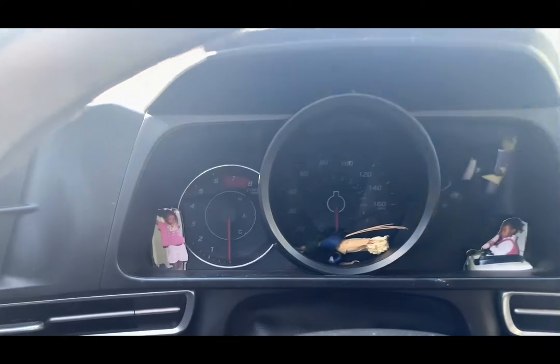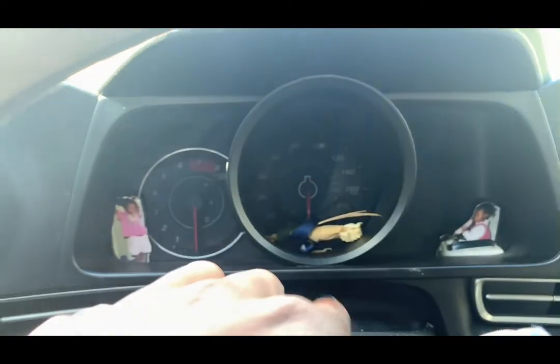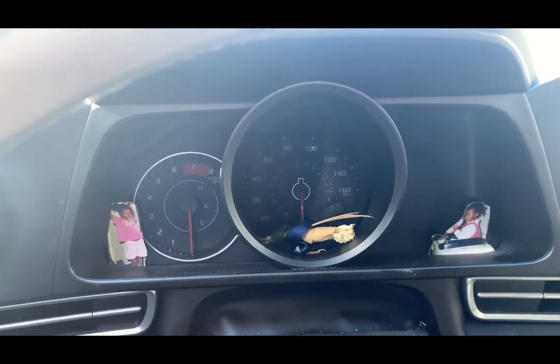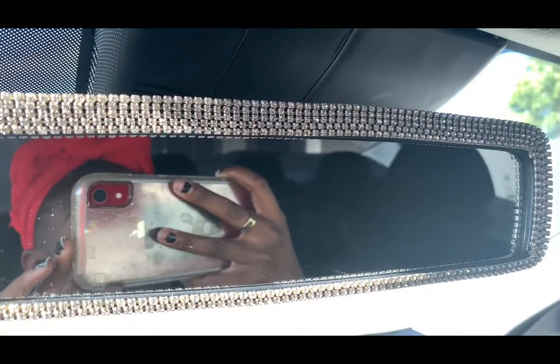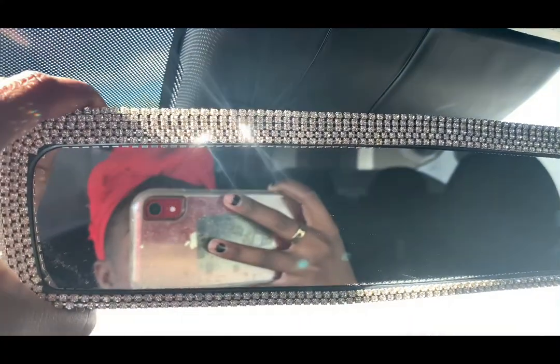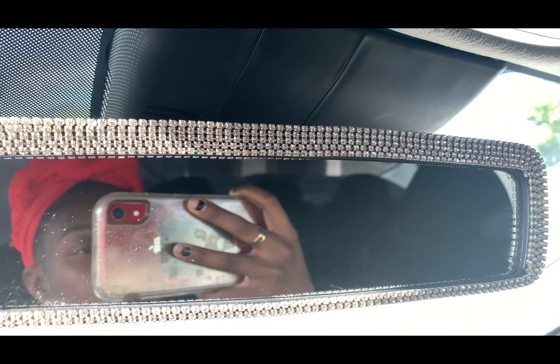I put some of my baby pictures on there. My grandfather passed away, so I put our corsage in the middle. This can come off as well, but I put it on my rearview mirror.